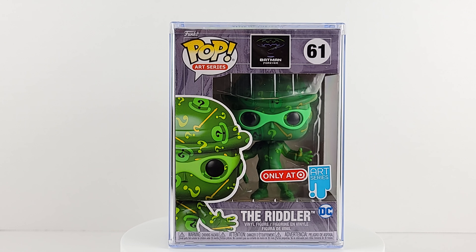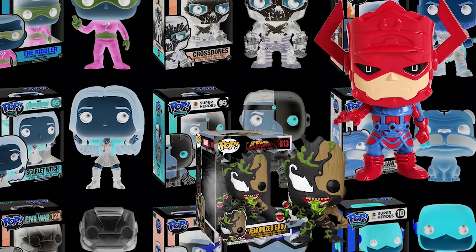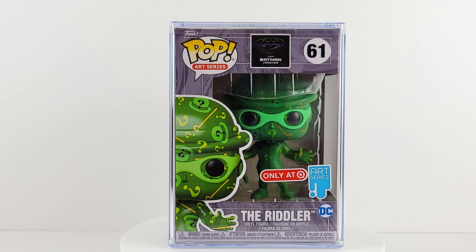What do I have on pre-order that I walked in the store to find? Geeks, what's up? Pop Art Series Batman Forever Number 61, The Riddler, Target exclusive. Let's go ahead and check out the box.